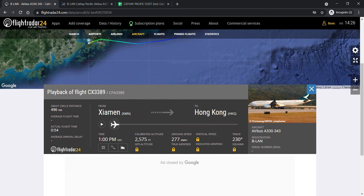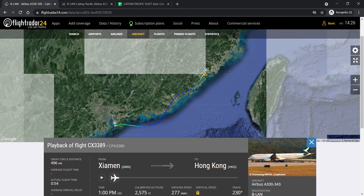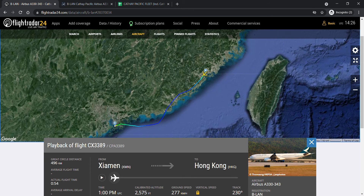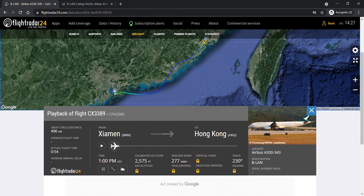Bravo Lima Alpha November was stored at Xiamen for 41 days — I forgot which day she went to Xiamen. And today she just returned. She is also known as the LAN Jet.